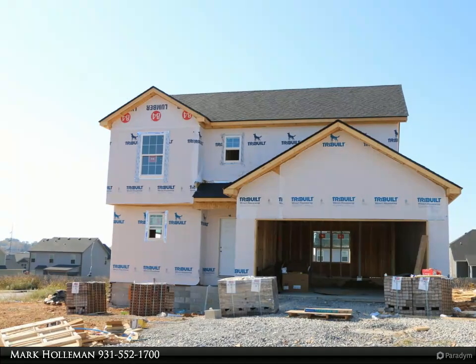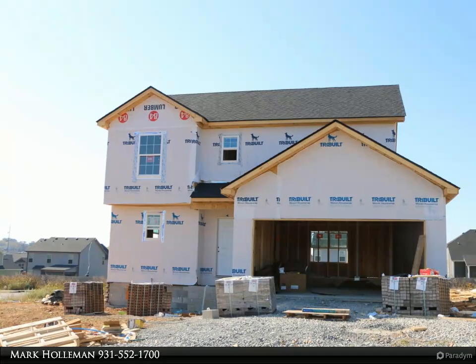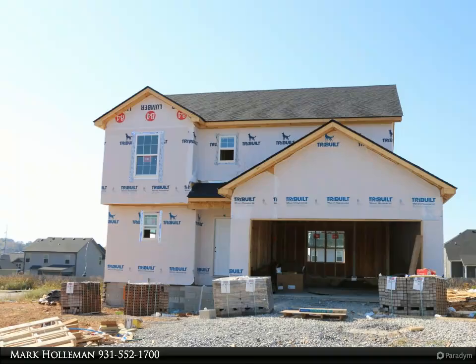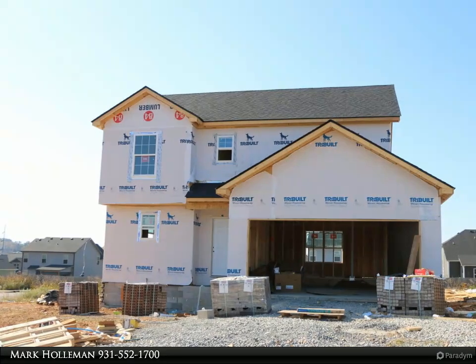Luxury living in the Maynard Home Construction at Ringgold Subdivision. Featuring three bedrooms and 2.5 baths, offering a perfect blend of style and functionality.